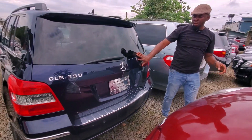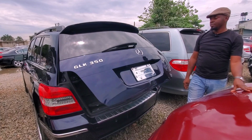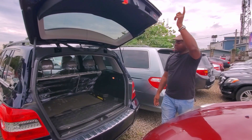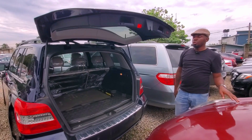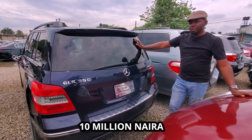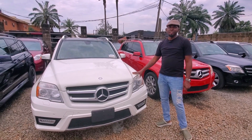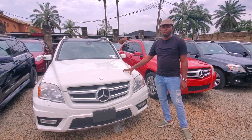It has what you call a power boot system where you can easily just tap the trunk and it will open, tap on this button and it will close. This 2010 GK350 Automatic is sold for 10 million naira.